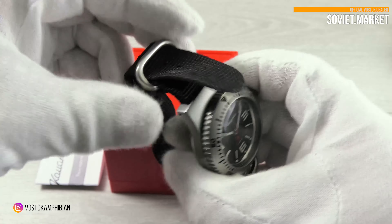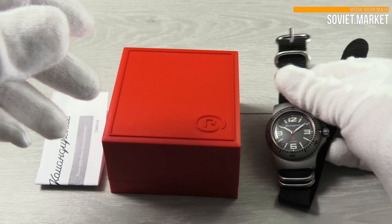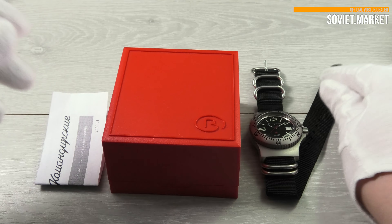This watch is made by Vostok Watch Factory. The watch is sold in a plastic box. Papers in Russian are in the box too. Additionally, we put the English owner's manual into the box.